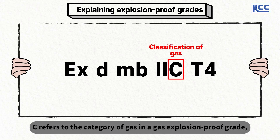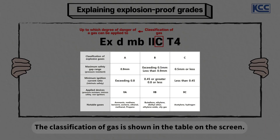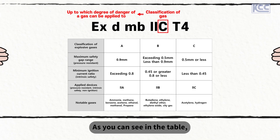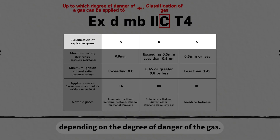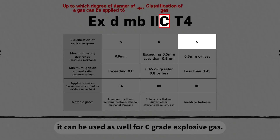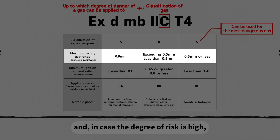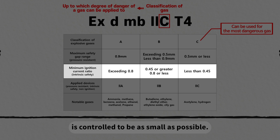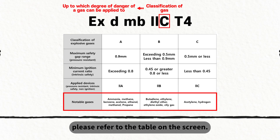C refers to the category of gas in a gas explosion-proof grade, and the classification symbol of gas shows how dangerous the gas is. Gas explosion-proof grades are divided into A, B, and C depending on the degree of danger of the gas. The symbol we're looking at means it can be used with C-grade explosive gas. C-grade is the most dangerous gas, and when the degree of risk is high, the safety gap range or ignition current ratio is controlled to be as small as possible. For notable gases and their explosive gas grades, please refer to the table on screen.